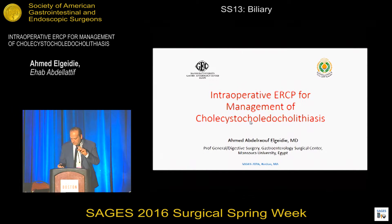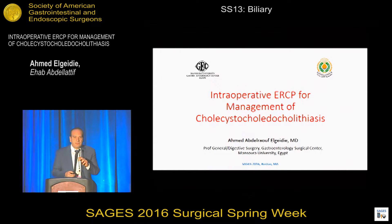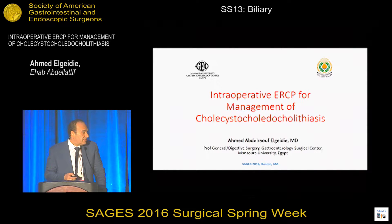Good morning. First of all, I'd like to thank SIGES for giving me the opportunity to present my work. My presentation is about Intraoperative ERCP for Management of Choledocholithiasis.